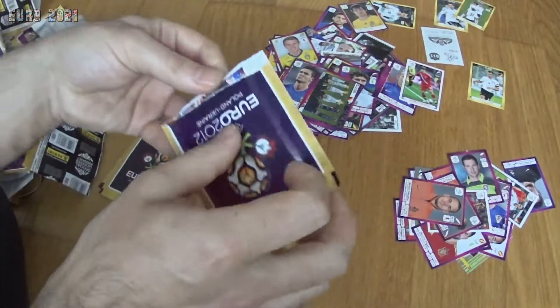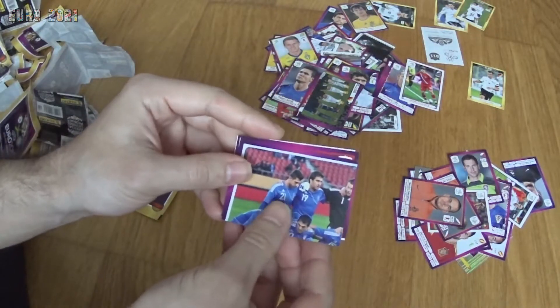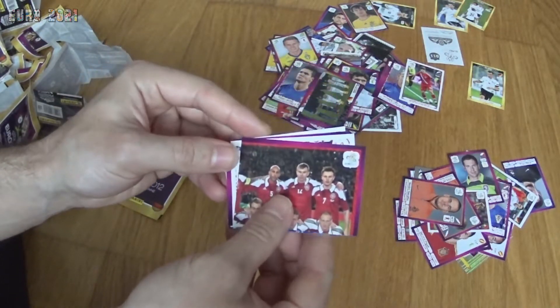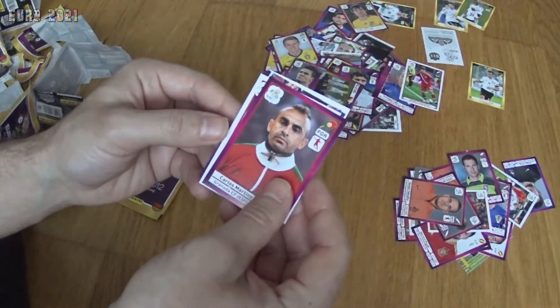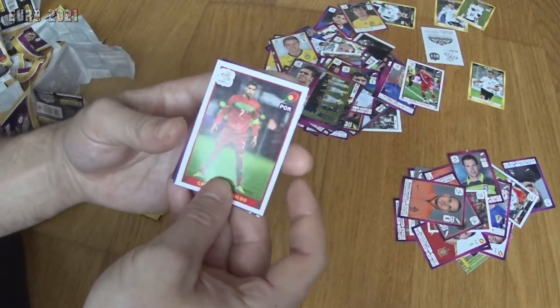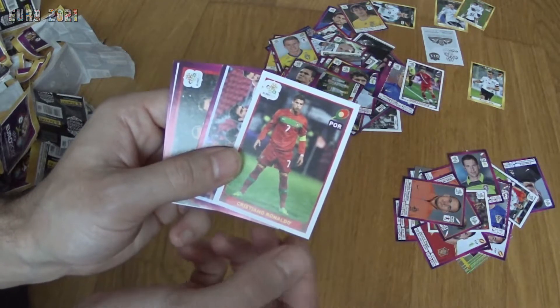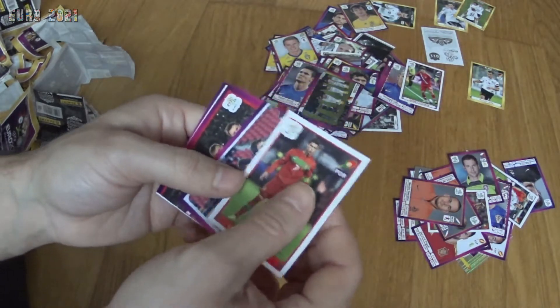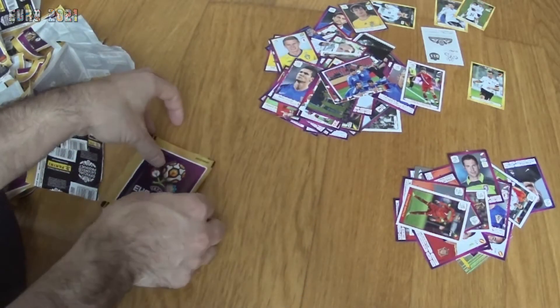Going into the last few packs, hoping I can bag another Ronaldo. Part of the Greek team, part of the Danish team, Ivo Čabrić from Croatia, Carlos Martins from Portugal — and we have Ronaldo in action! It's a nice sticker, but I wanted a duplicate. Really nice sticker though, the famous pose. I'm happy with that, I'll take that.